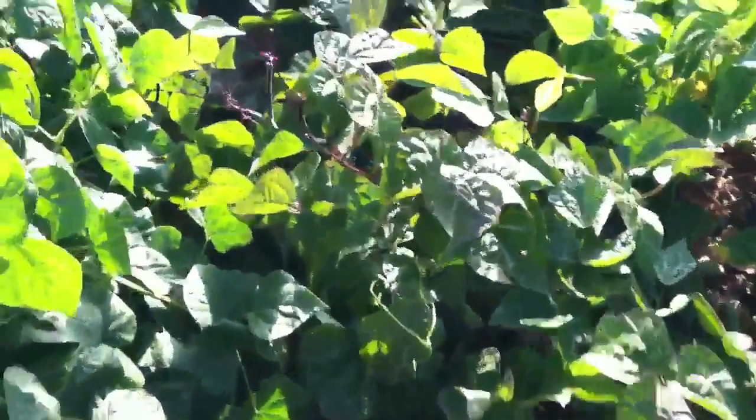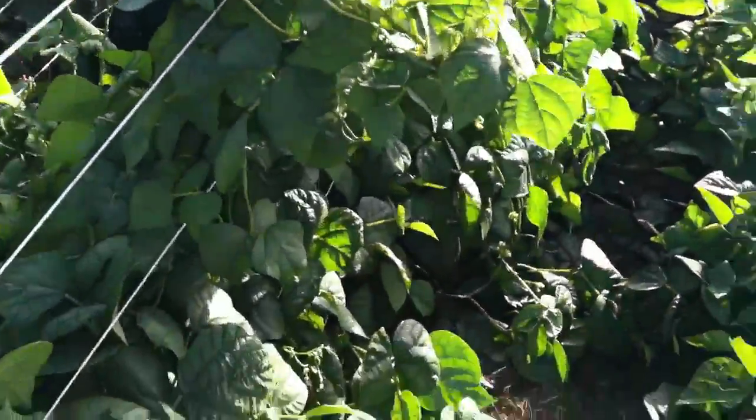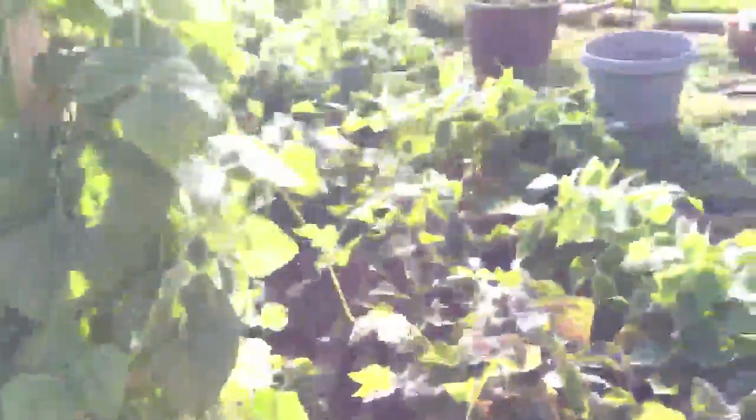So out of all these beans we've canned quite a lot. We've canned probably 20 quarts or more off of these beans so far.